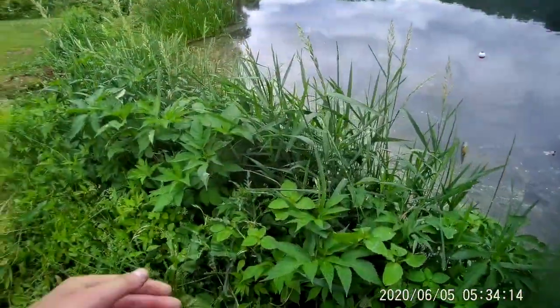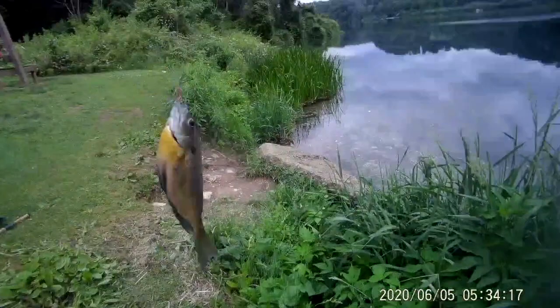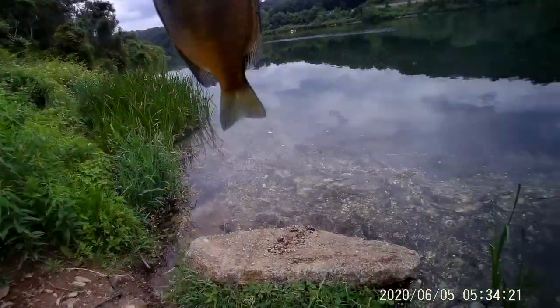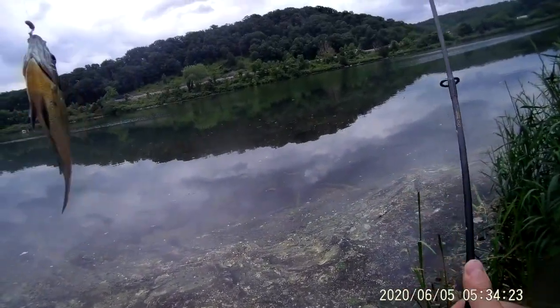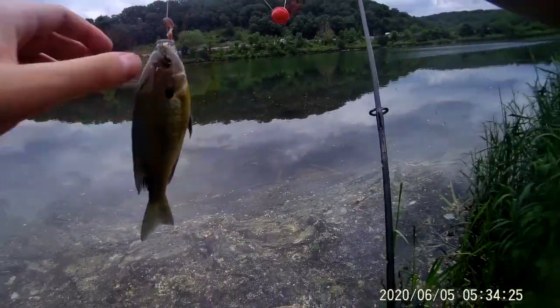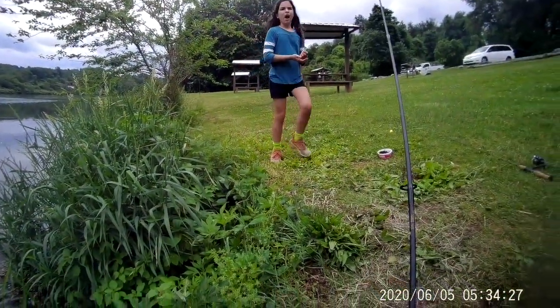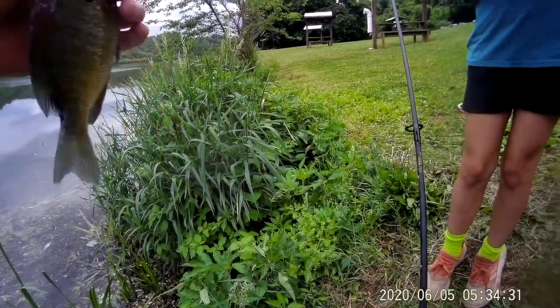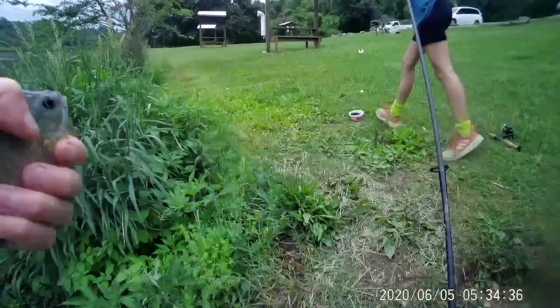Alright guys, need a worm on the hook. Nice fish! Julia, what do we think — is that keeper size? I think so. You think so? I think we can catch a little bit there.